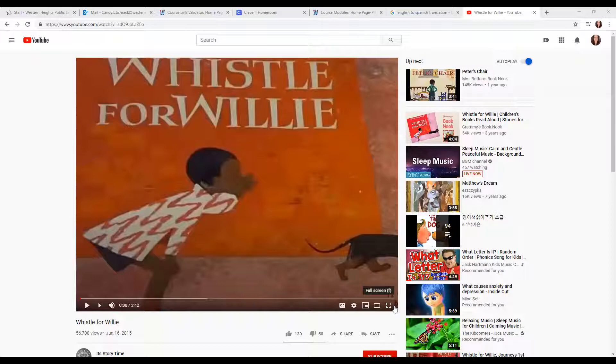Peter thinks it'll be funny to hide in a carton from Willie. Do you remember this part from yesterday? What is a carton? It's a box. When Peter learns to whistle, he whistles while he runs to the store on an errand. What do you do when you go on an errand? Today when we do the story, I'm going to have you pretend to do some different parts. I'm going to play the reading and then pause, and I'll tell you what I want you to do for each part.